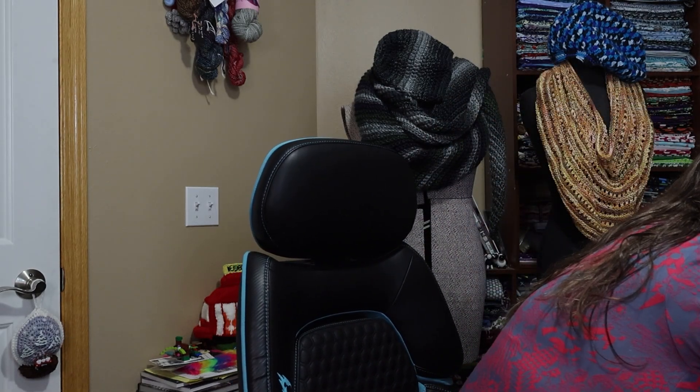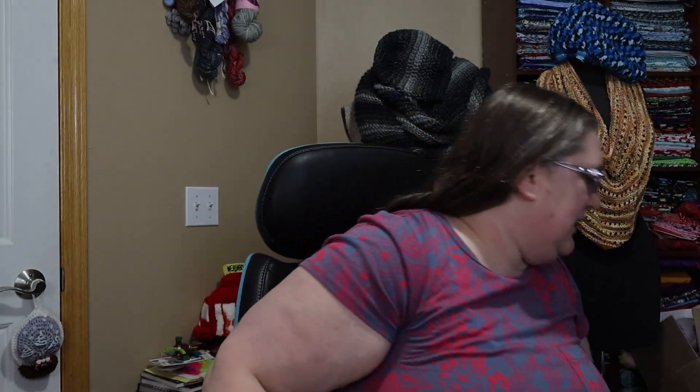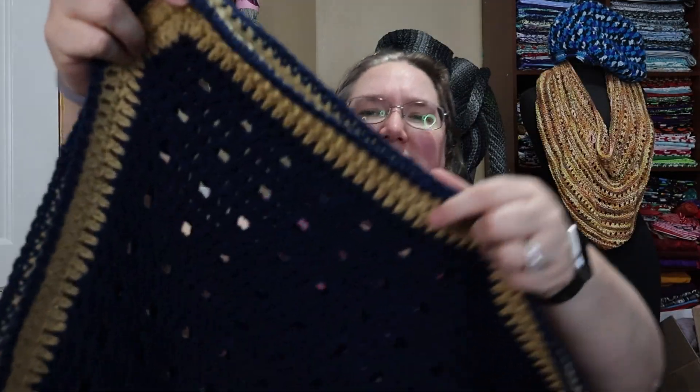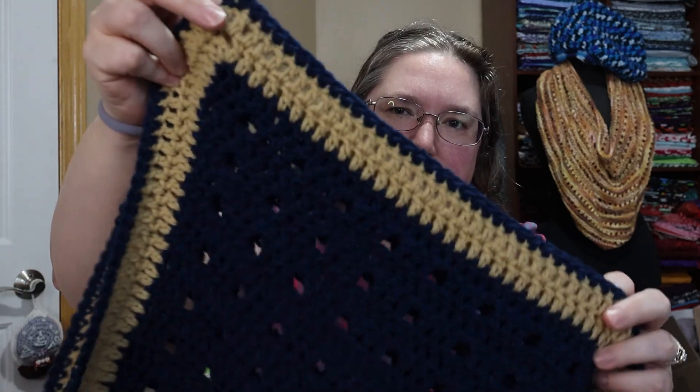Now let's get down to the business of the video. I have a couple of finished objects to share with you today. First, I did finish that filet blanket and I did incorporate some of the straw yarn. I did two rounds of double crochet and then a final round back in the midnight blue.